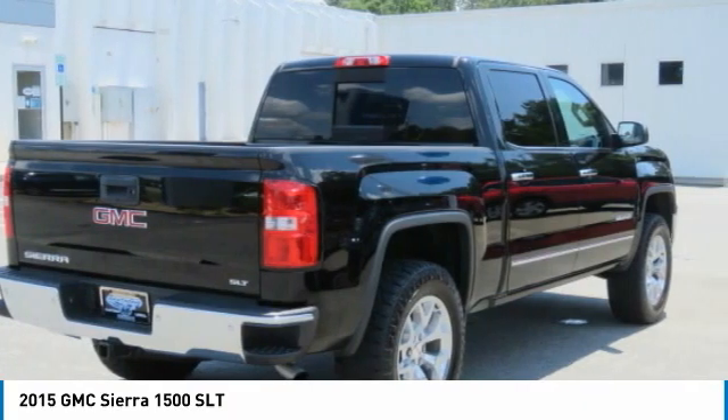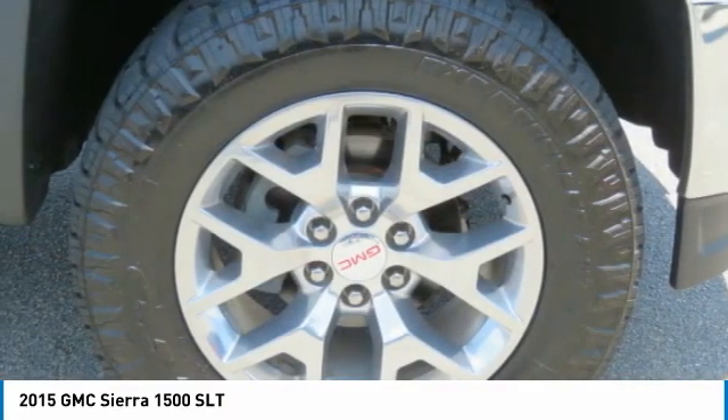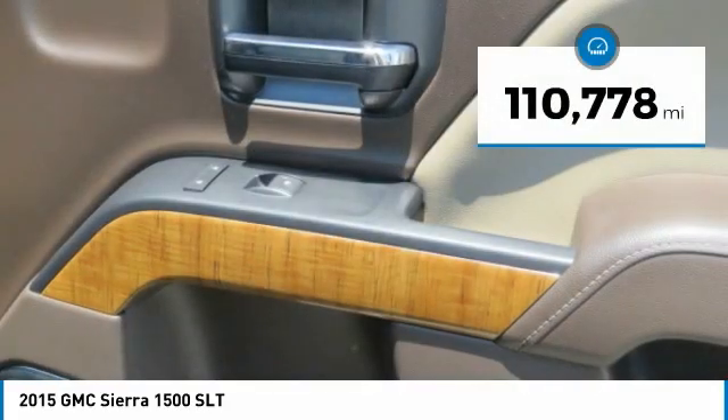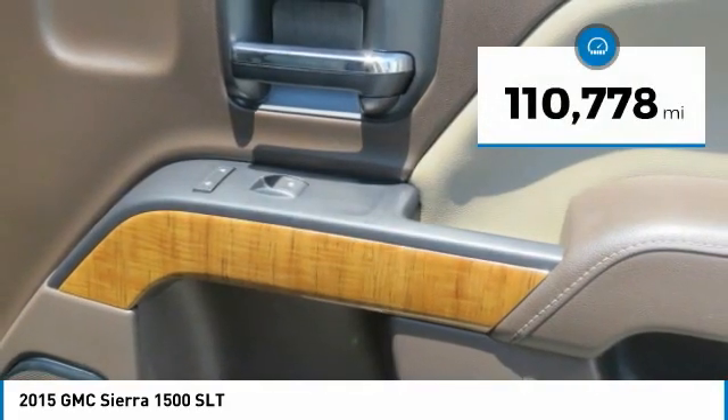Power and advanced technology can both be found in this fantastic truck, and it is priced below $45,000. This vehicle has less than 115,000 miles.